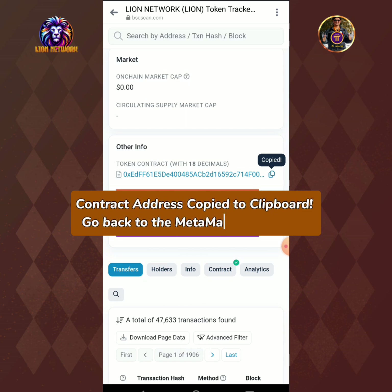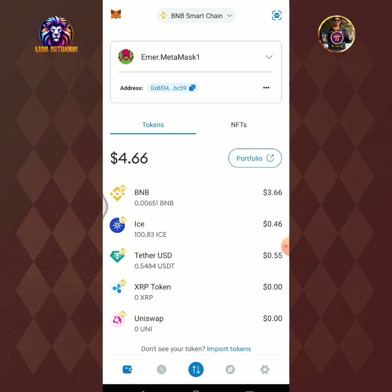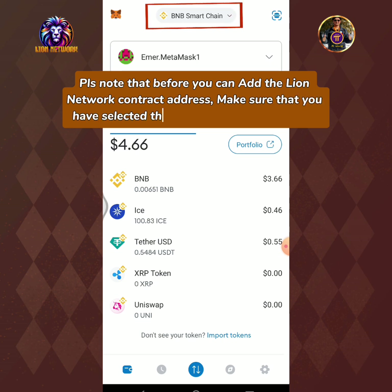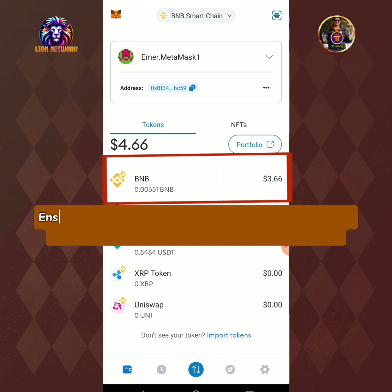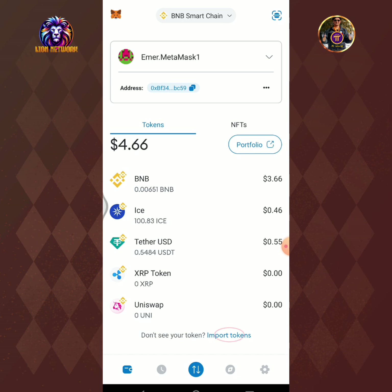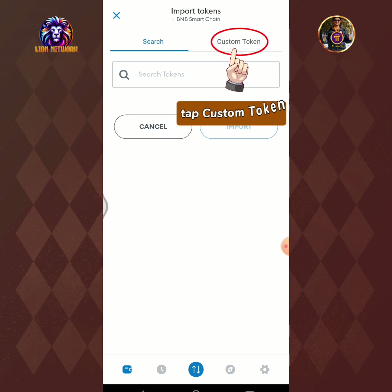Go back to the MetaMask wallet app. Please note that before you can add the LionNetwork contract address, make sure that you have selected the BNB smart chain network. Ensure also that you have enough BNB available balance in order to proceed in claiming the airdrop rewards. Tap import tokens.